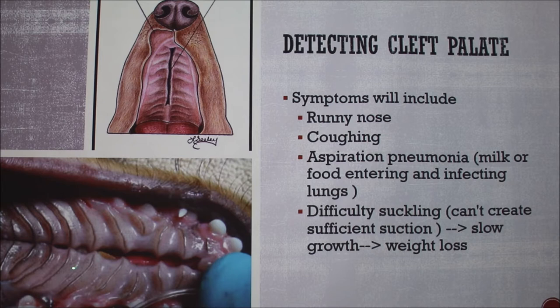Detection of the cleft palate — my aunt's dog who inspired this presentation, his looks just like this picture. You can see a piece of food that gets stuck in there. Symptoms that'll help you detect this are: they'll have a runny nose, they'll cough a lot, and aspiration pneumonia is a really big issue because any water or even milk — they can't create suction on their mum correctly. They can't drink milk properly, and that's another way to detect it because they just don't grow. They'll be really small, won't get as much milk, and so they're not growing properly. This also leads to weight loss.